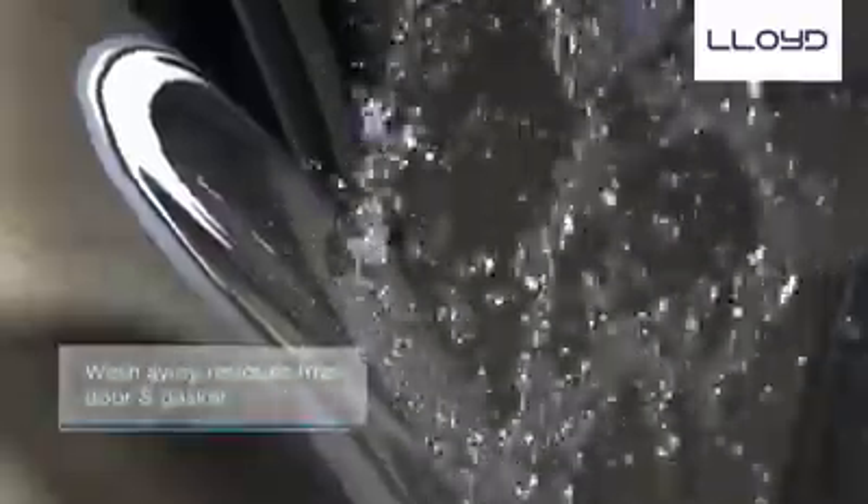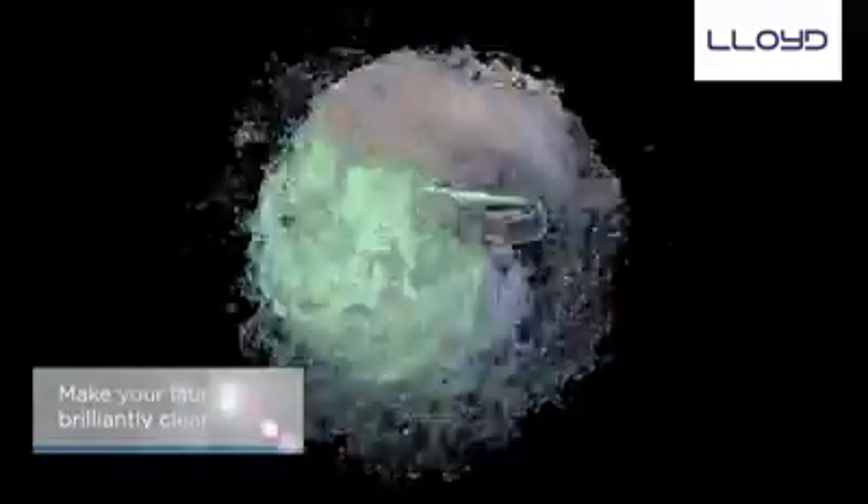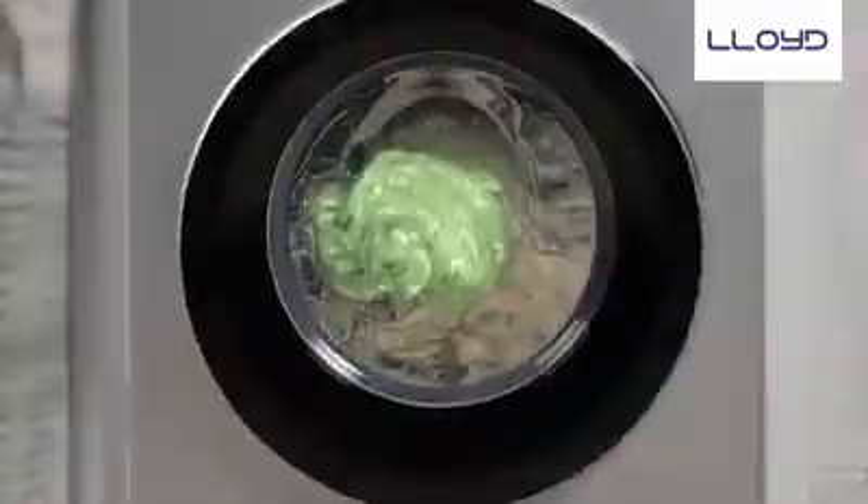The unique built-in jet nozzle called Powerjet automatically washes away residues from the glass door and gasket while washing is on, giving a cleaner and healthier wash.